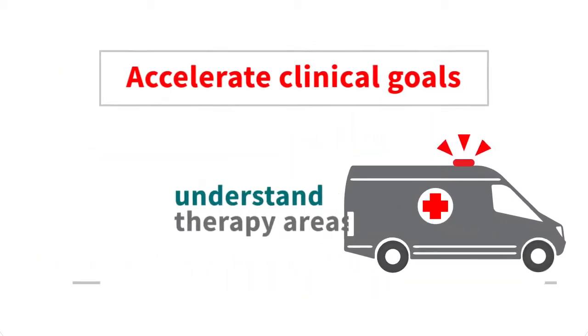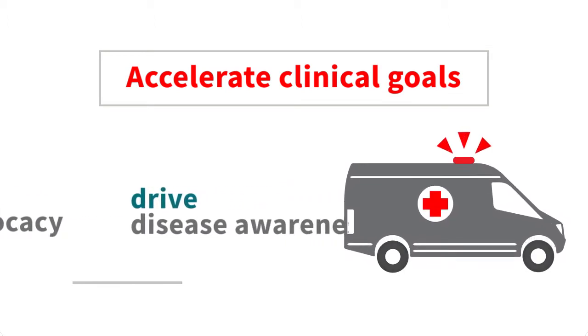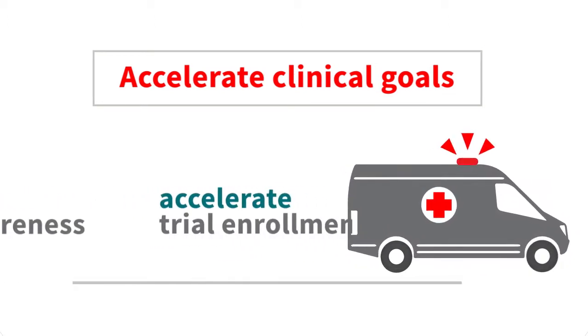Accelerate clinical goals: understand therapy areas, increase patient advocacy, drive disease awareness, and accelerate clinical trial enrollment.